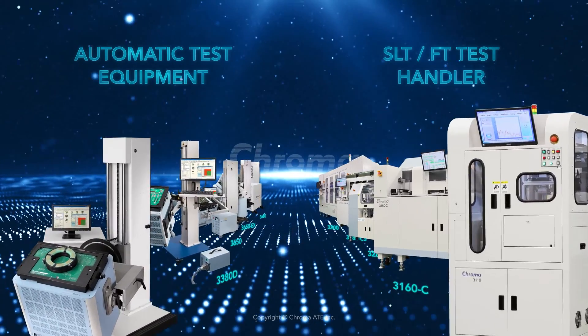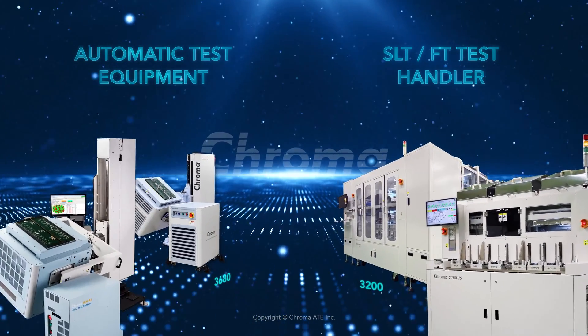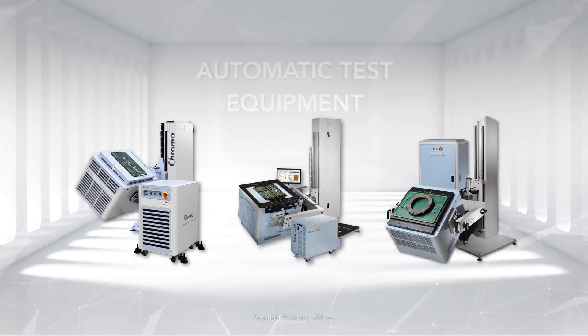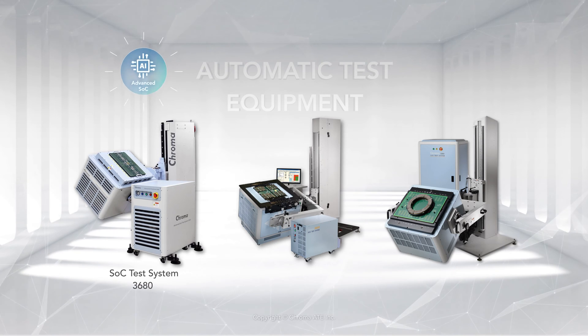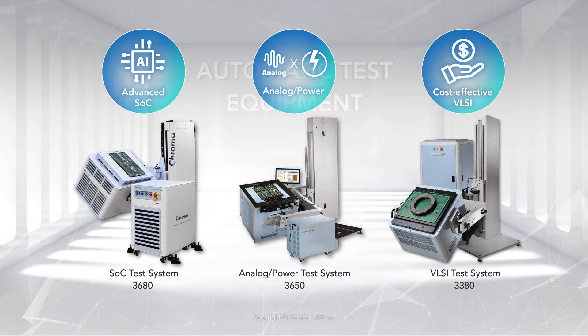Chroma has developed complete semiconductor test solutions, including ATE and SLT and FT test handlers. Chroma's automatic test equipment is available for advanced SOC, analog and power, and cost-effective VLSI testing.